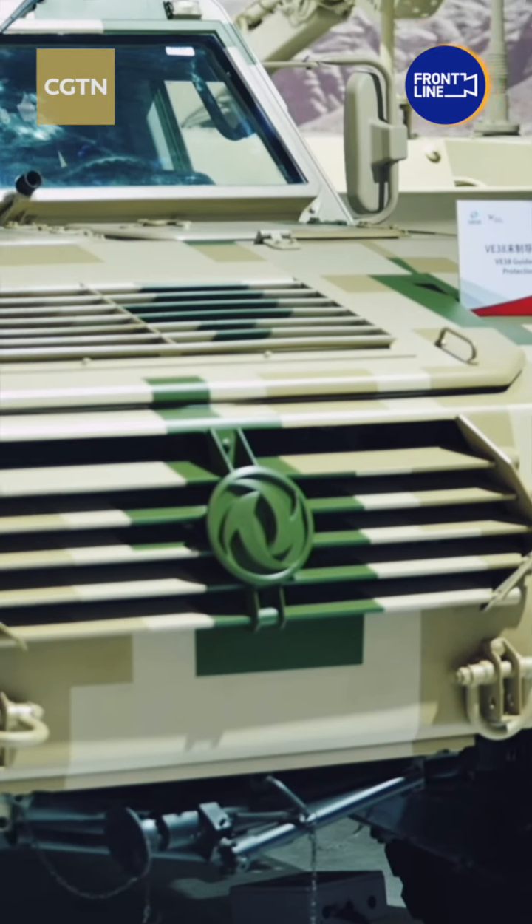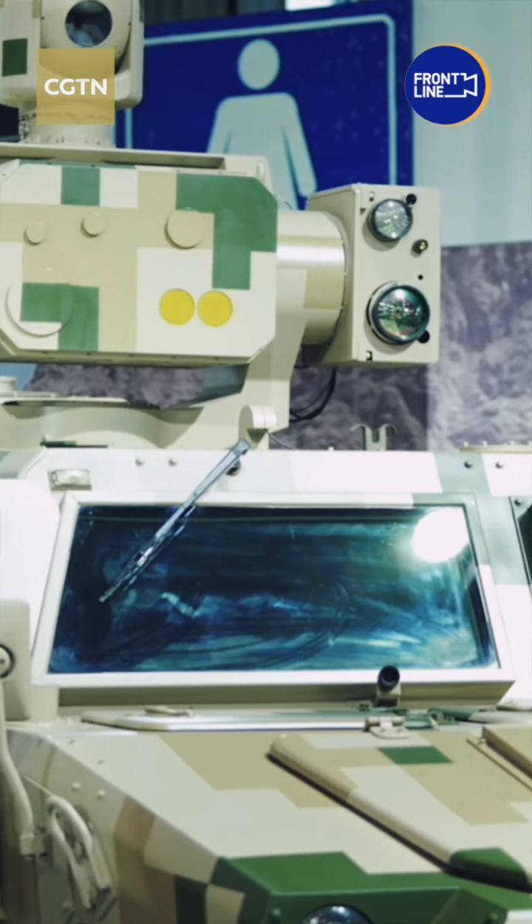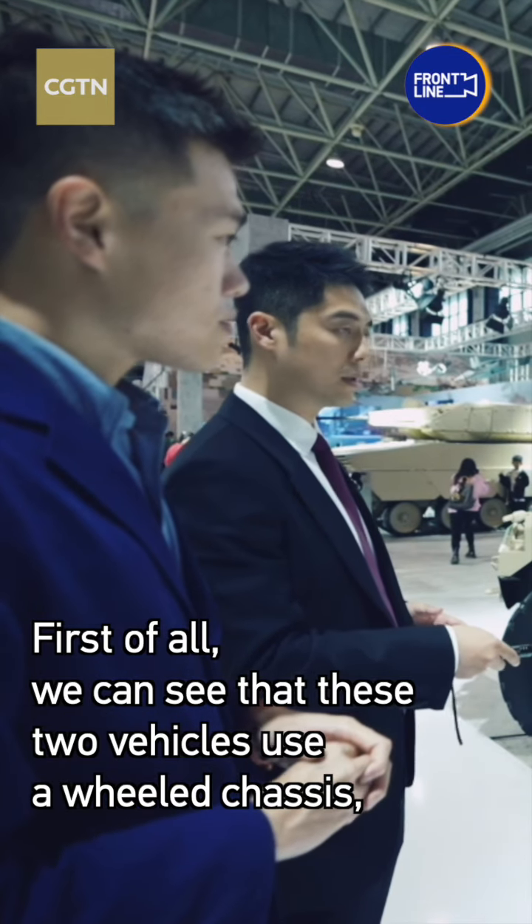Together, they can detect threats, scramble enemy communications, and alter the trajectory of guided rockets and missiles.